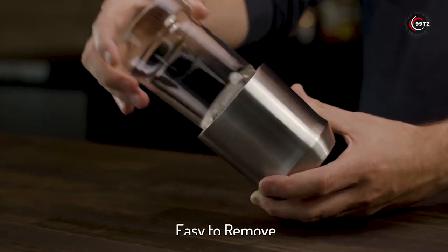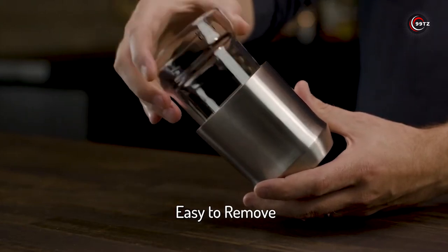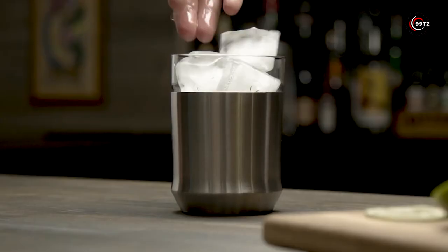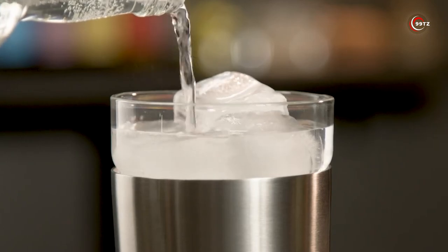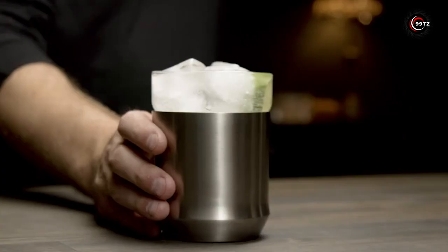And the best part? No need for coasters! The unique shape of the glass ensures a comfortable grip. Say goodbye to mediocre cocktails and elevate your drinking experience with this amazing Amazon product. Cheers to the perfect cocktail!